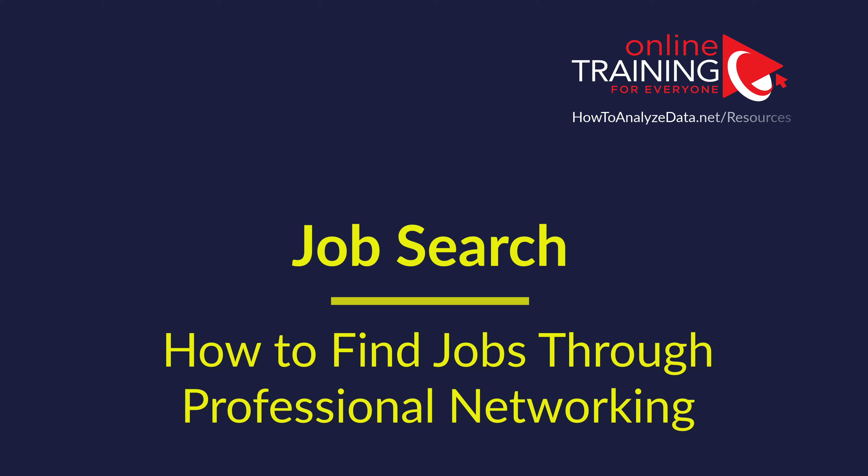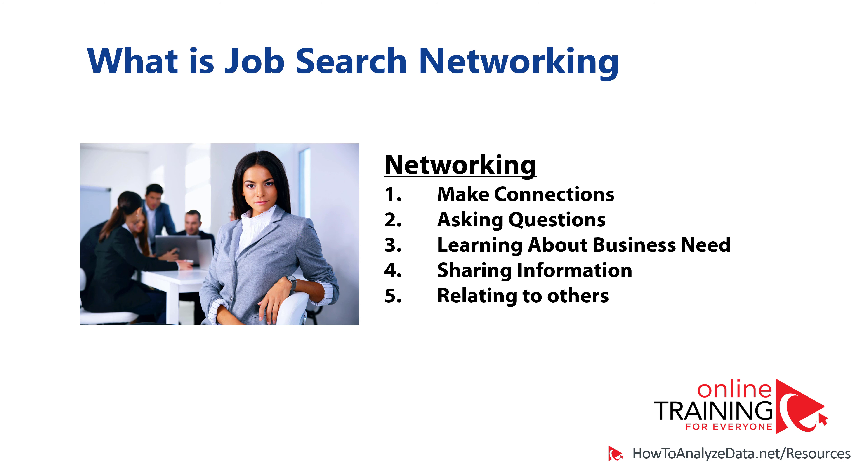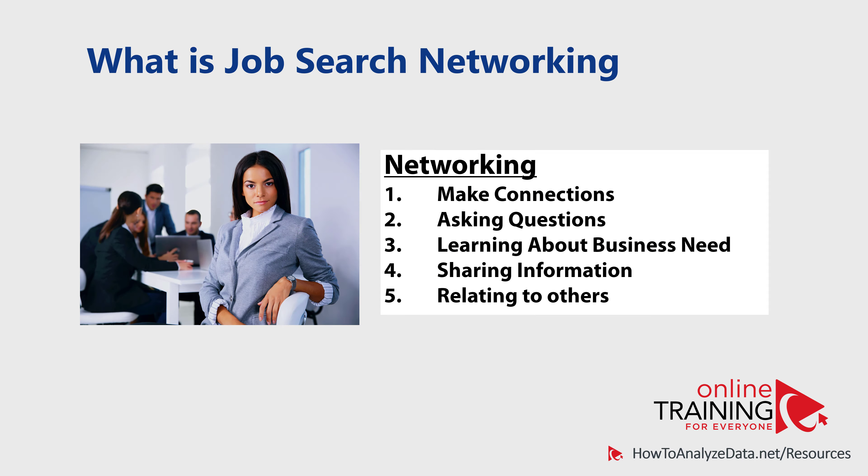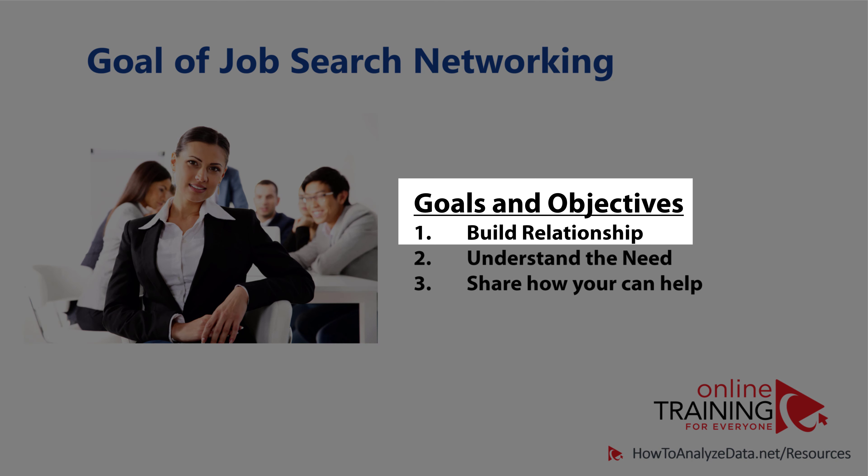When looking for a job, you'll often want to explore your professional and personal connections in your network to find leads, understand the business need, and find available openings. Job search networking is building relationships with other people by making connections, sharing information, and asking questions to better understand business needs. There are three main goals in job search networking: building the relationship with a person, understanding the business need, and sharing how you can help solve that business problem using your skills and experiences.